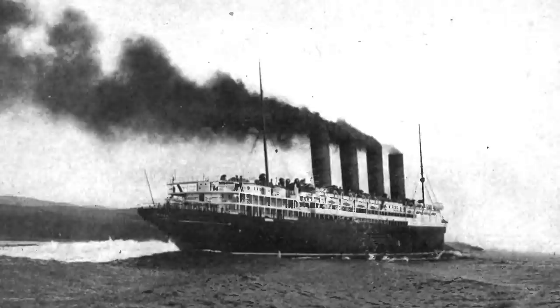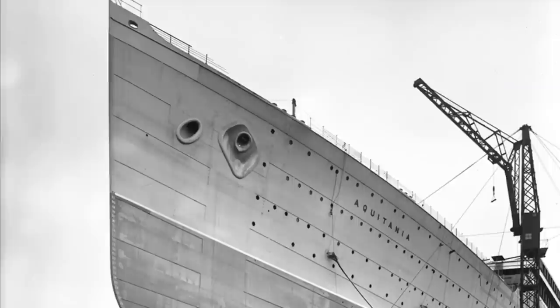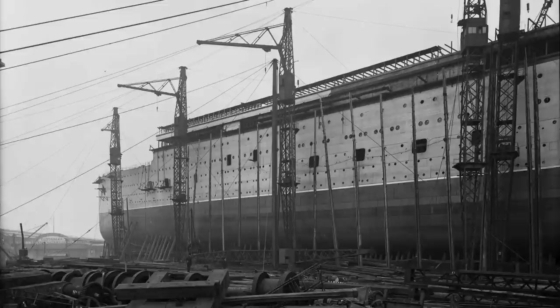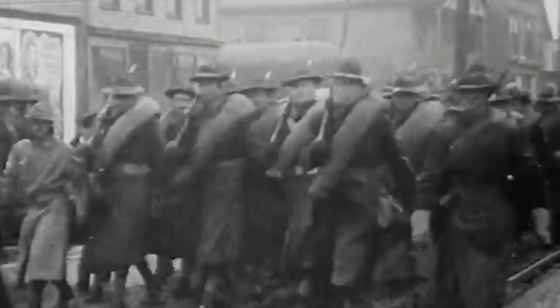Cunard's solution was the Aquitania, a much larger ship more in line with White Star Line's Olympic class. Aquitania would be much more comfortable and luxurious than Lusitania and Mauritania, but her 24-knot service speed would be sufficient for her to keep up with the demanding schedule. But Aquitania would not enter service until June 1914. Not only did this leave Lusitania and Mauritania without a proper running mate for seven years, but the long-awaited establishment of a three-ship express service coincided with the outbreak of World War I two months later.